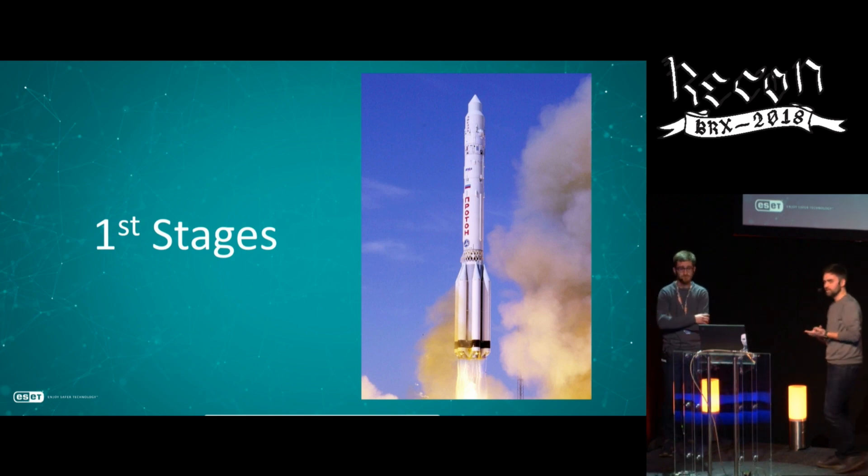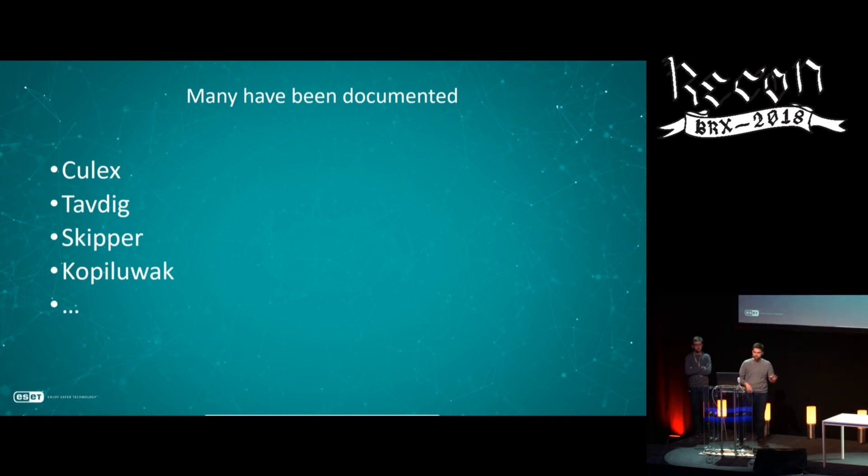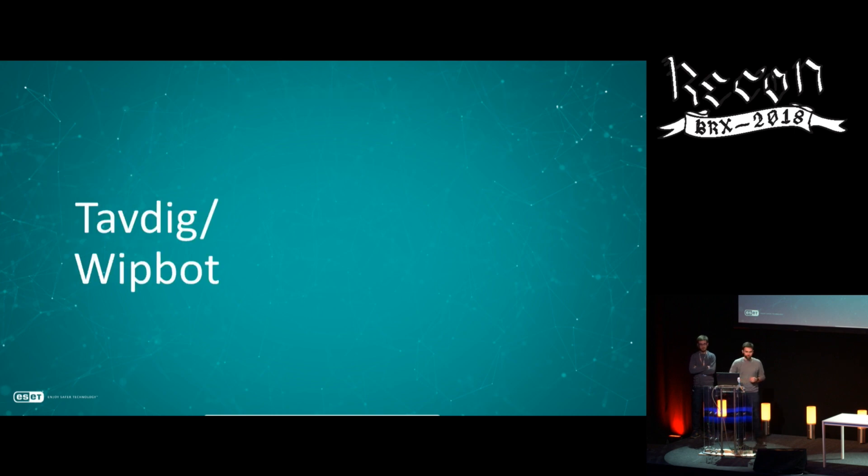Now let's look at two different first-stage backdoors. You can see here an incomplete list of different first-stage backdoors linked to Turla — some are Win32 applications, others are JavaScript backdoors, showing a wide array of platforms these guys use to compromise victims. We will take a look at two different first-stage backdoors.